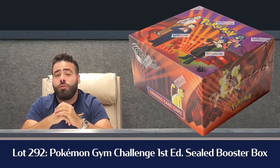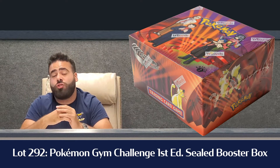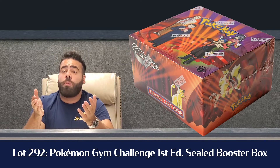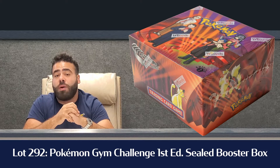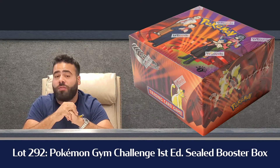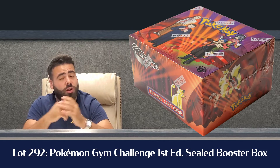Lot 292 gets into some Pokémon action. We have another factory-sealed Gym Challenge first edition booster box, and for all Pokémon fans out there we know factory sealed is king. That first edition box is estimated $8 to $12,000 in the catalog, and Pokémon starts at Lot 292 to open up that section.